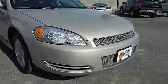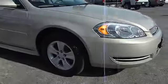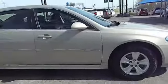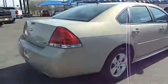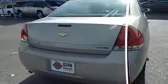2012 Impala. The Impala has been one of America's favorites for over 50 years. Enough said. This vehicle has less than 35,000 miles. Here are some of this vehicle's great options.